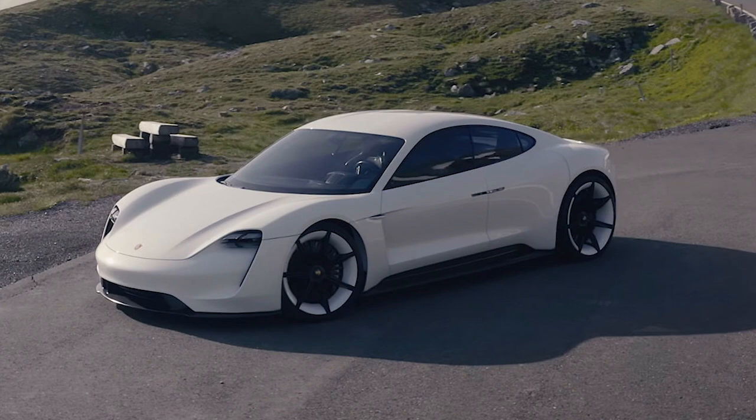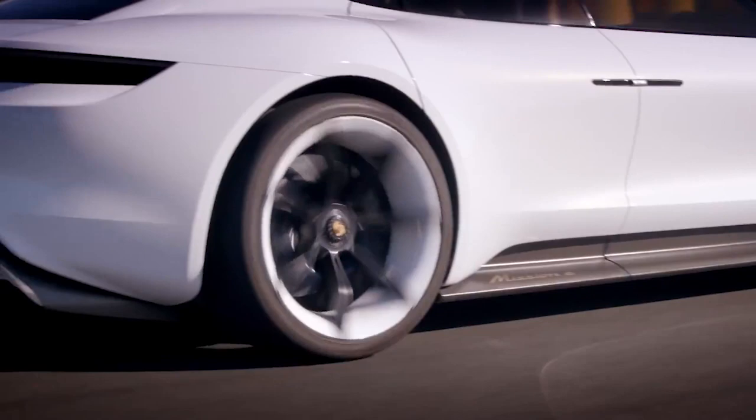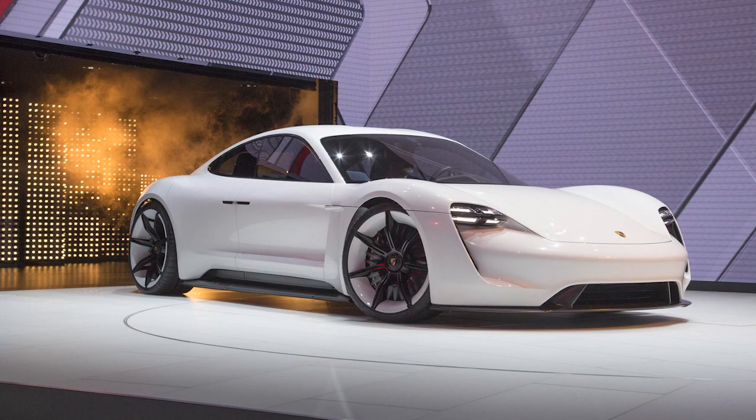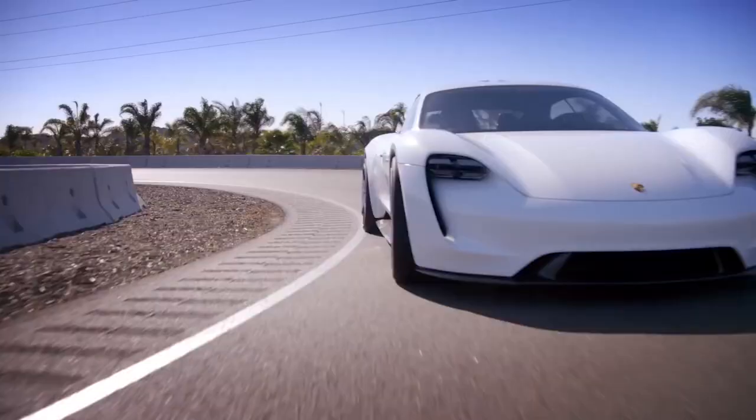Number 8: Porsche's first all-electric four-seat sports car, the Taycan — previously called the Mission E — is set to begin production this year. Upon first glance, there's no mistaking that the Taycan is a Porsche. It has a very clean design with a low front end, and an attractive air curtain guides air around the front wheels under the four-point headlights.